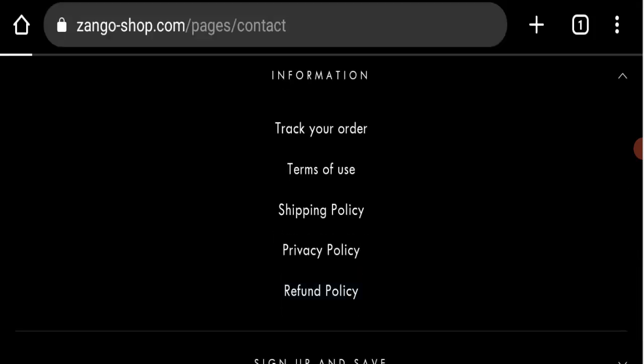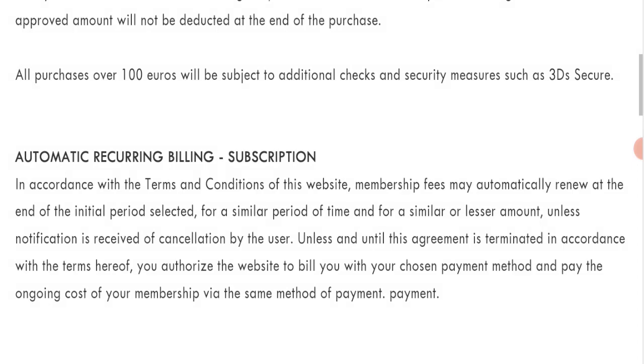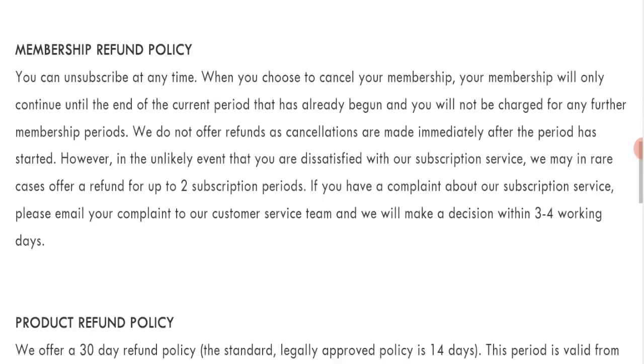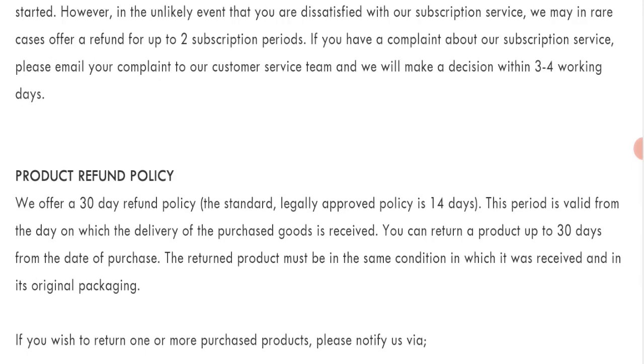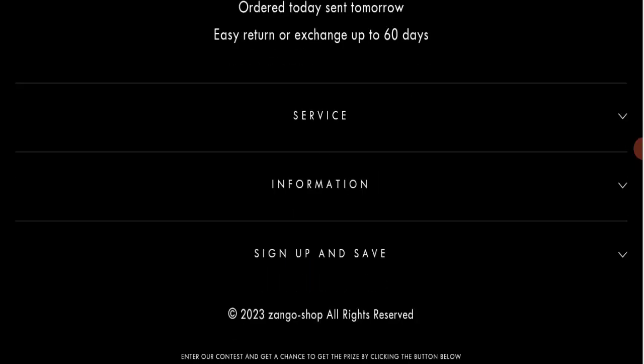Next, we will check the return and refund policy. They accept Visa, Mastercard, and debit or credit card for payments. They offer a 30-day refund policy, meaning you have only 30 days to apply for a return or refund. After 30 days, you will not be eligible. For help with return or refund issues, please check the description area for links to recover your money.